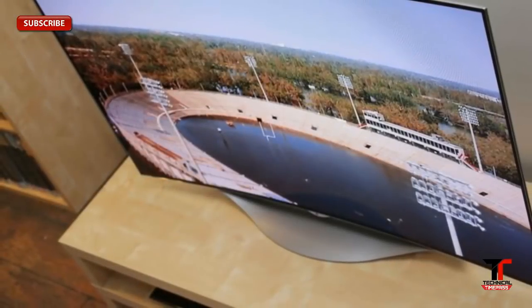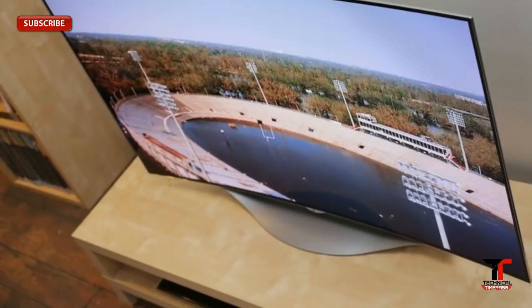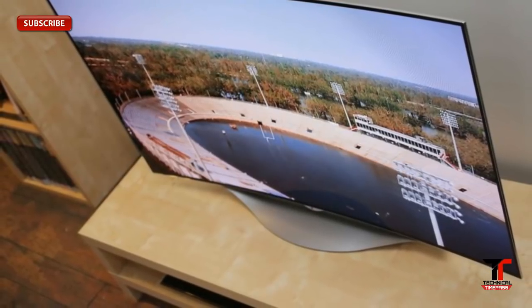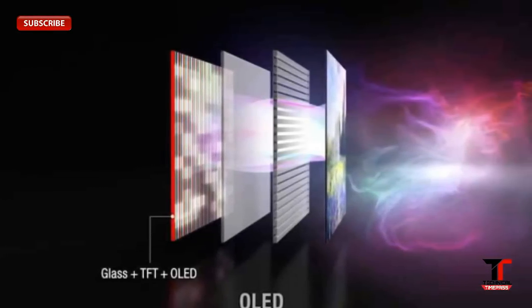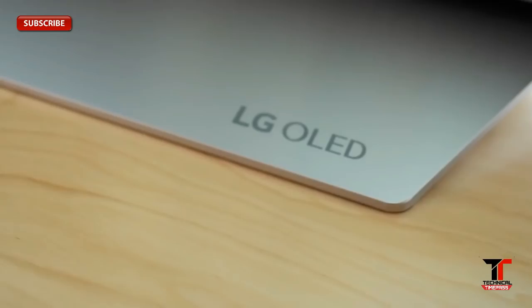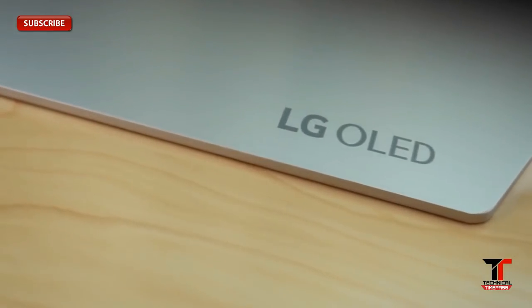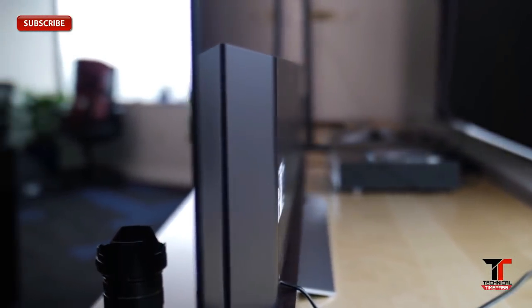OLED stands for Organic Light-Emitting Diode. As the name suggests, they are made with organic compounds. There is not a huge difference when compared to LEDs, but unlike LEDs, OLEDs can be used as individual pixels because they can be made extremely thin and flexible. Due to this flexibility, when an OLED pixel is shut off, it is completely off — completely black.